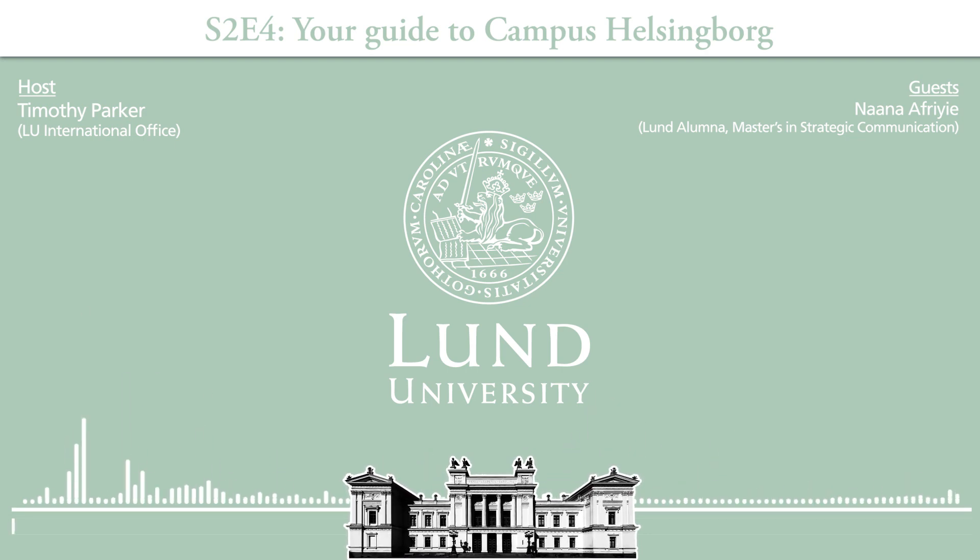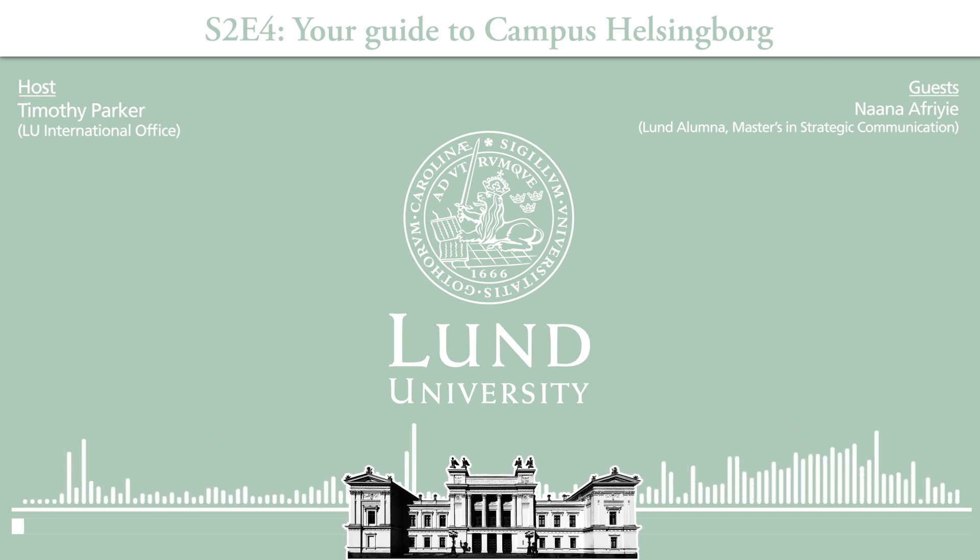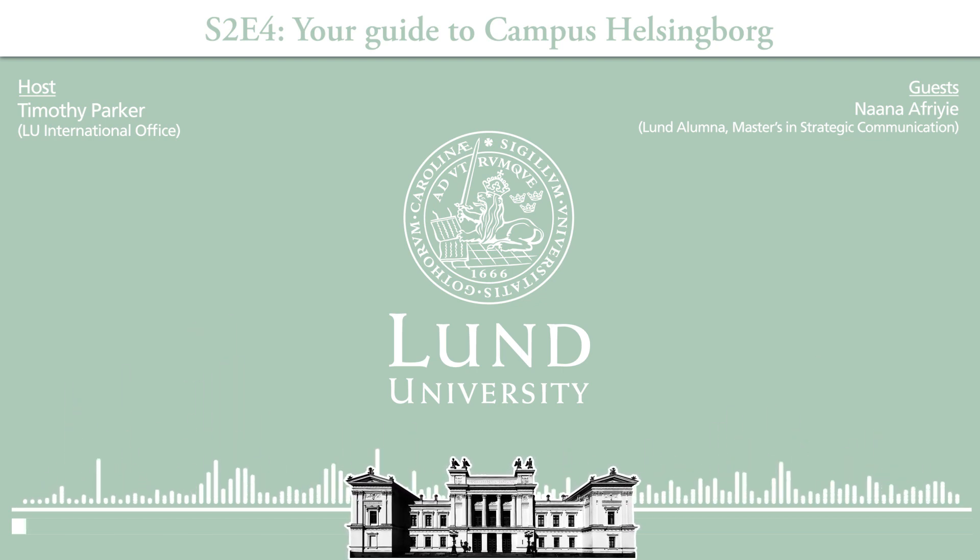Hey everyone, welcome into the studio for this episode of the Lund University International Podcast. My name is Tim Parker. I'm an international communications officer here at Lund University and today we're going to take you on an audio tour of campus Helsingborg. Here in the studio we have a very special guest, a friend of the show who's been on an episode before, Nana. Hi, my name is Nana. I'm from Ghana and I'm an alumna of the strategic communication master's program and I'm happy to be here. I'm looking forward to taking you around campus Helsingborg.